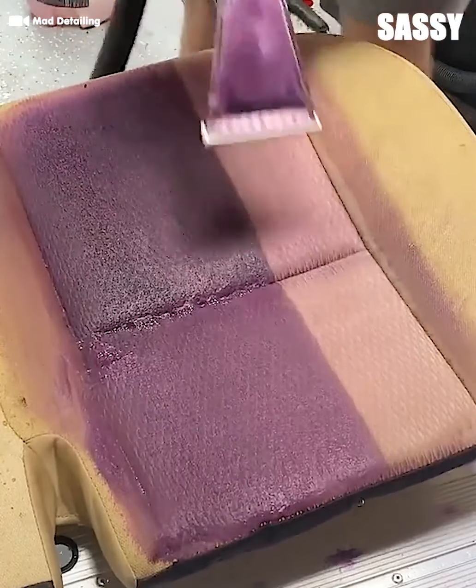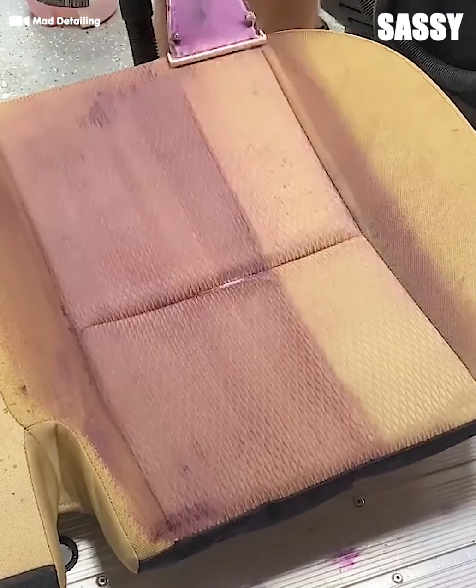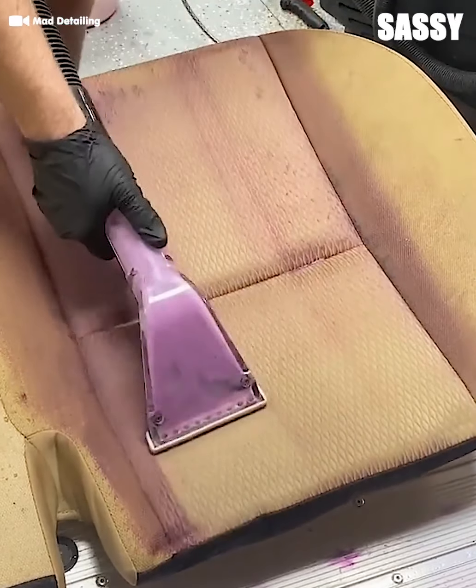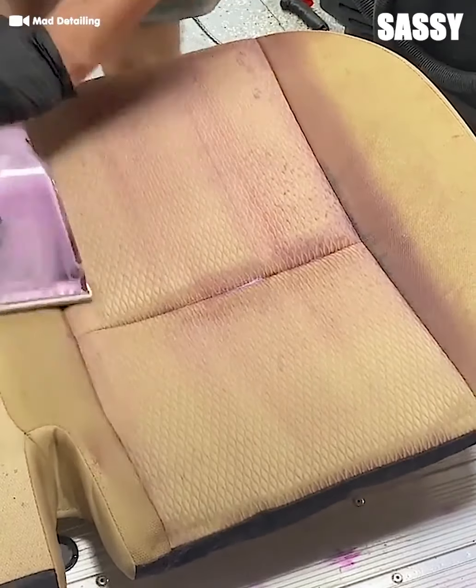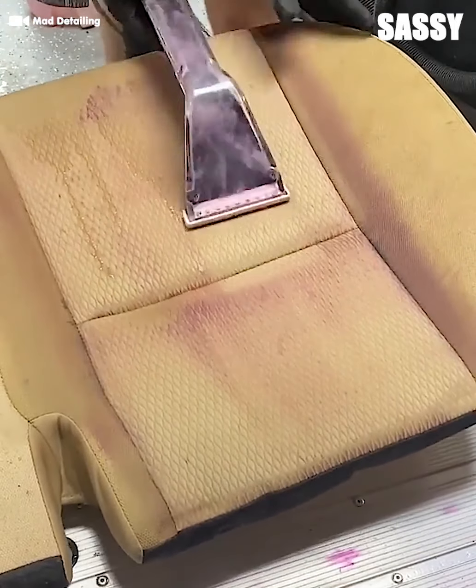Moldy and dirty seats are no match for the power of cleanliness. Scrub in some shampoo and vacuum it out. These wet dry vacuums are awesome — they help pull all the water out of the seat so it dries properly. No one likes a moldy chair.